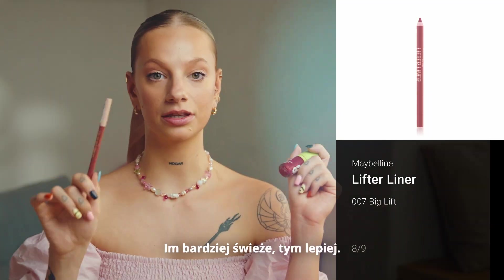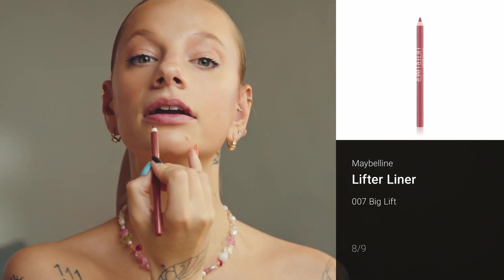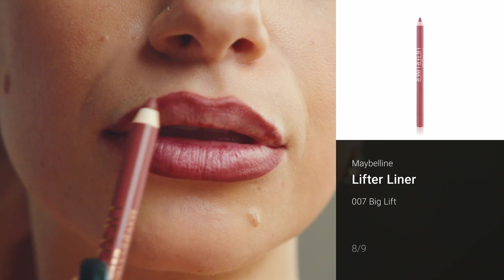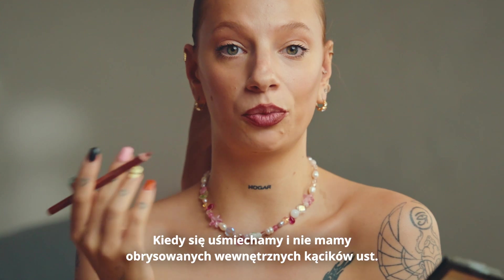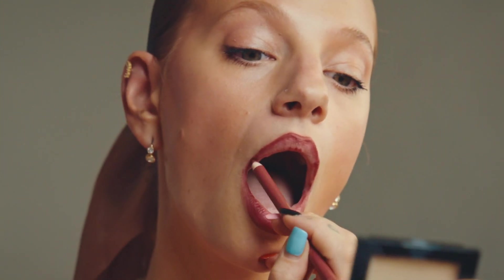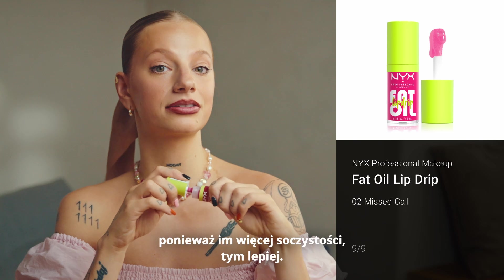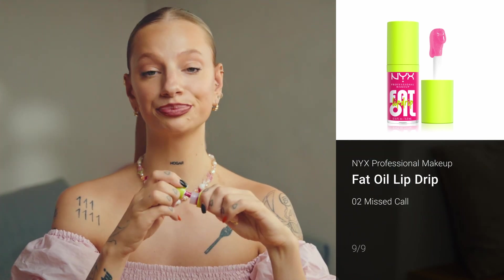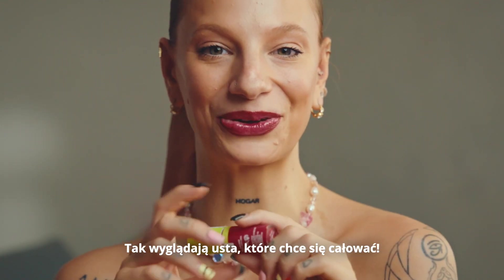The lips — the fresher, the better. First, we do the lip liner. You know what is embarrassing? When we smile and we have no liner in our inner corners. So please never ever forget about it. Let's add some lip oil because the juicier, the better. These are the lips you want to kiss.